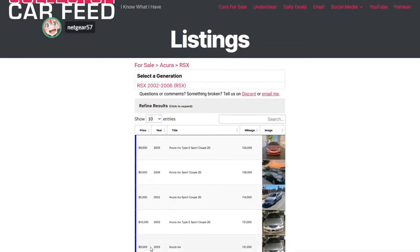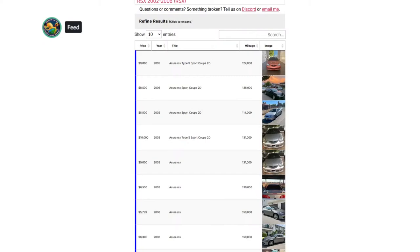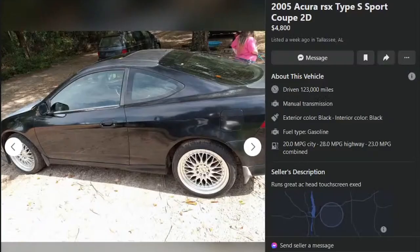And we've got some Lamberfidi master race. All right, so I got a bunch of RSXs pulled up. Shall we take a look? First RSX: 2005 Type S Sport Coupe, $4,800, Tallahassee, Alabama, 123,000 miles.